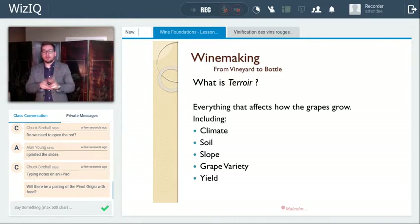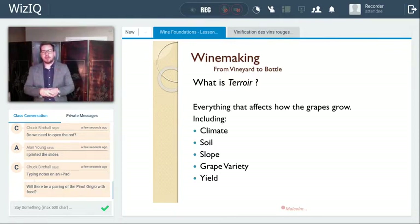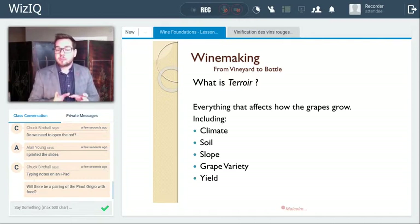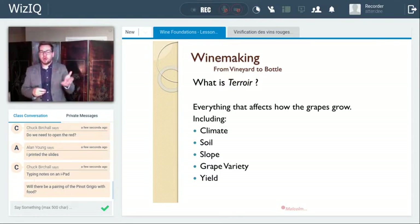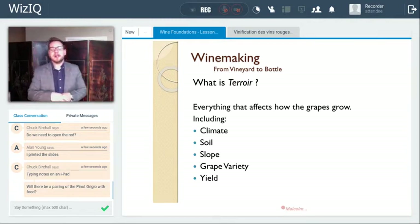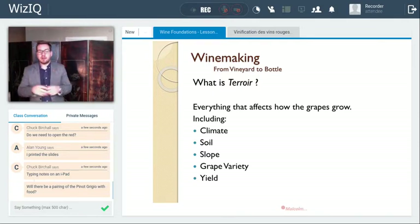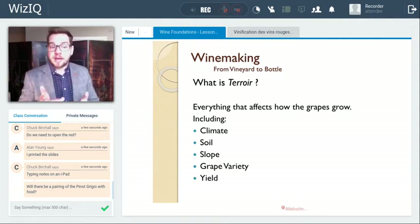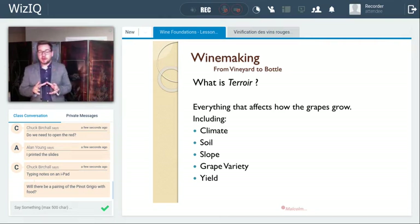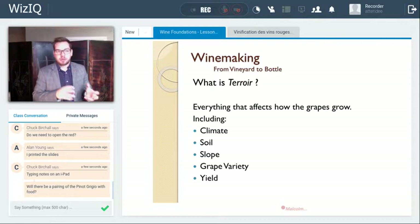What is terroir? The definition of terroir is everything that affects how the grape grows. Certainly climate — and we'll take a look at cool, moderate, and warm climates. The soil is going to affect how it grows. The slope of a vineyard — if it's on a hillside — grape variety is part of the terroir of a vine. And the winemaker — man or woman — will affect terroir in the way they grow the vine and make the wine, which we'll take a look at.